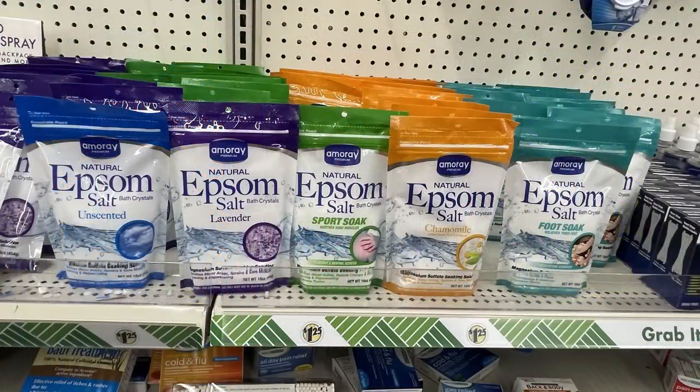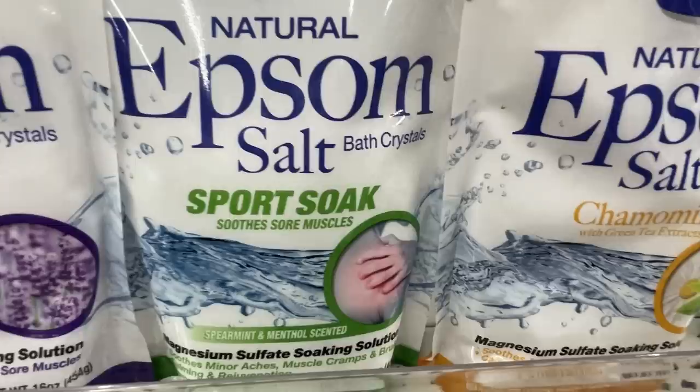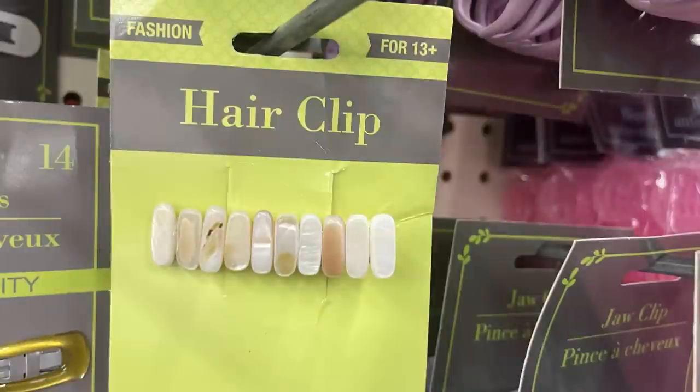They also have Epsom salt in unscented and lavender, a sport soak with menthol for sore muscles, chamomile, lavender for relaxing, and unscented bath crystals. For hair care, they have lots of new hair clips — a really pretty barrette that looks almost like seashells, a glitter claw clip, and duo alligator-style barrettes in black and white.